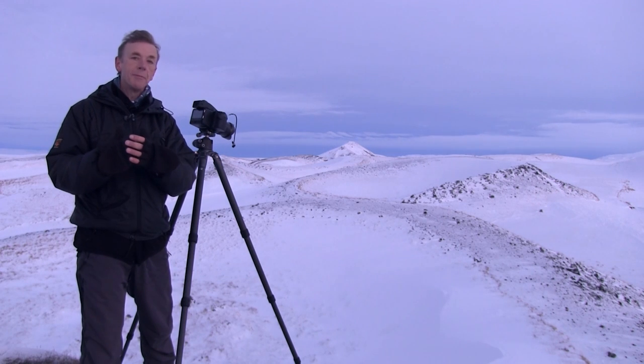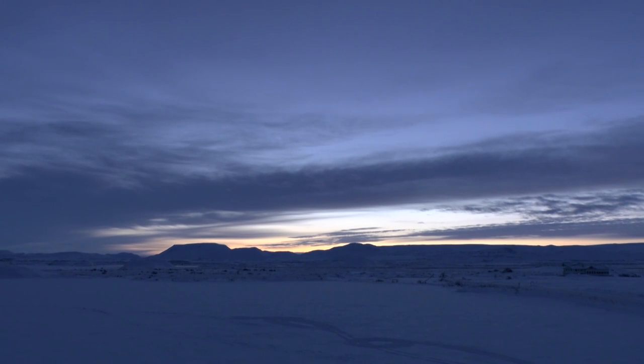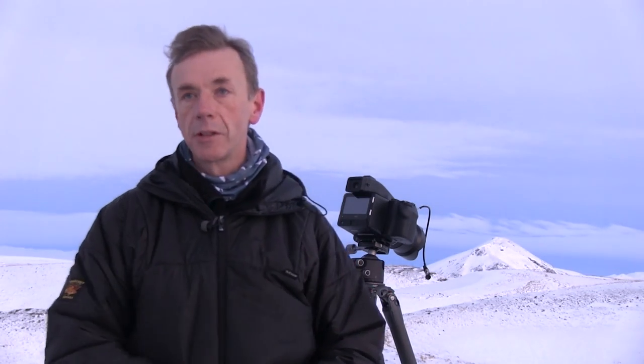We are now at Mývatn, right in the far north of Iceland. The weather has completely changed — it's clear, there's not a breath of wind. The photographic opportunities here are absolutely fantastic, and I can't wait for the sun to rise and see how it reveals the forms in front of me.